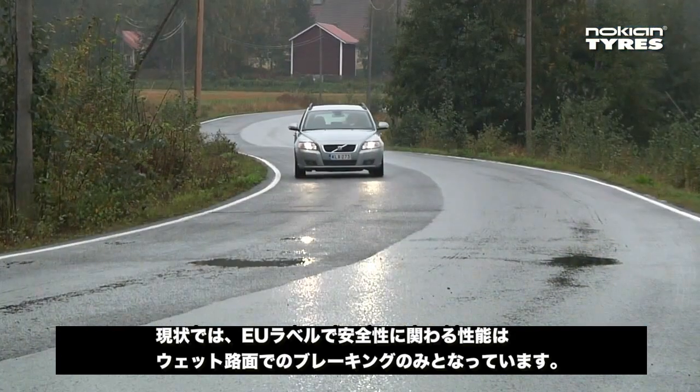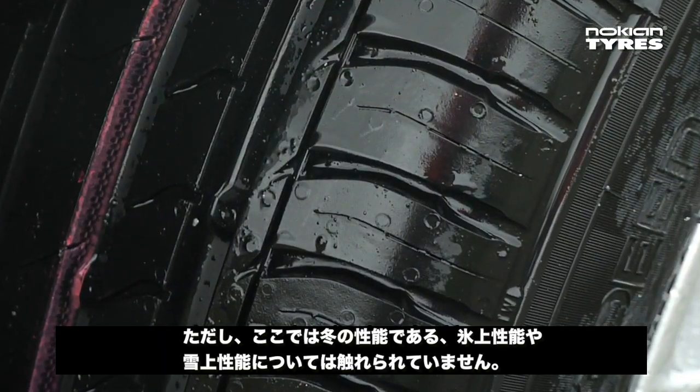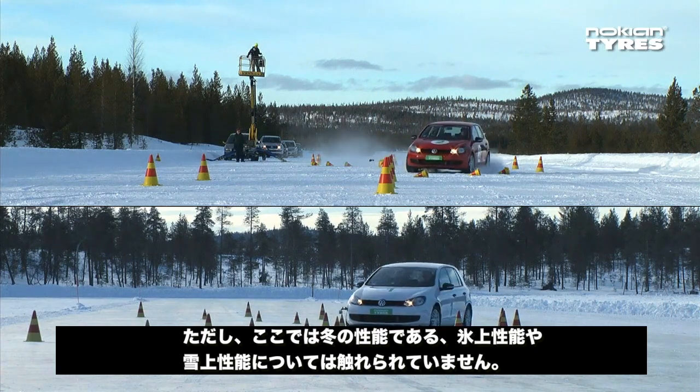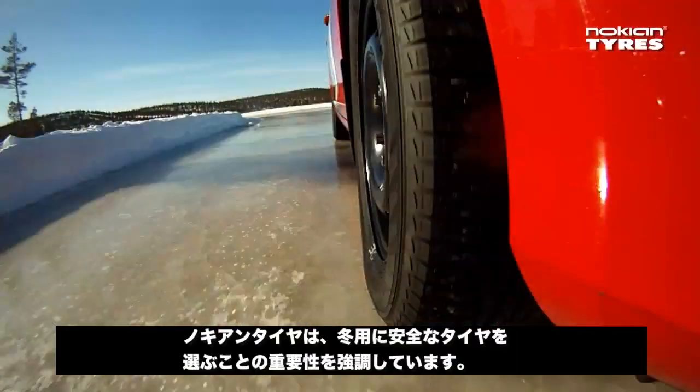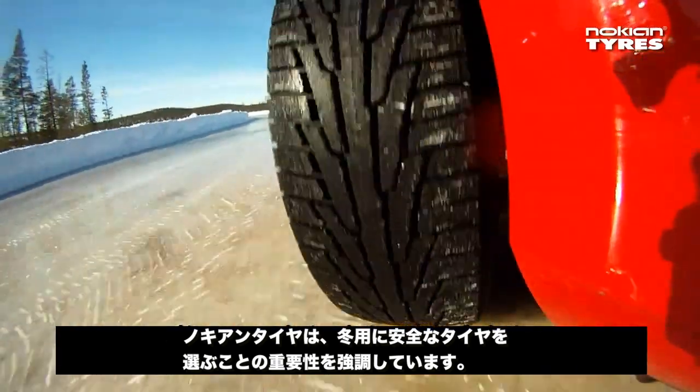At the moment, the only safety-related feature on the EU's tire label is braking on a wet surface. But it mentions nothing about actual winter conditions — ice and snow. Nokian Tires emphasizes the importance of selecting the correct tires for winter conditions.